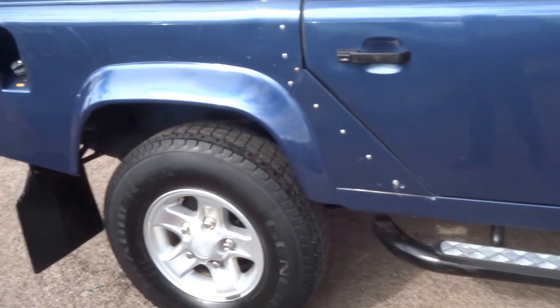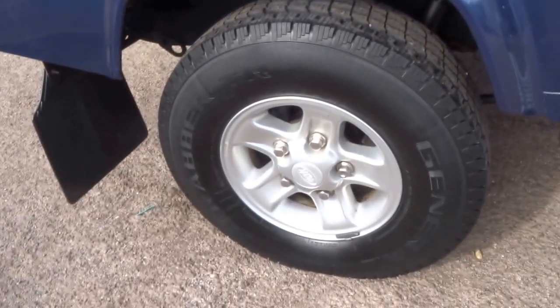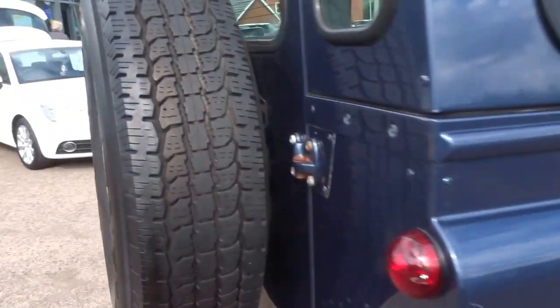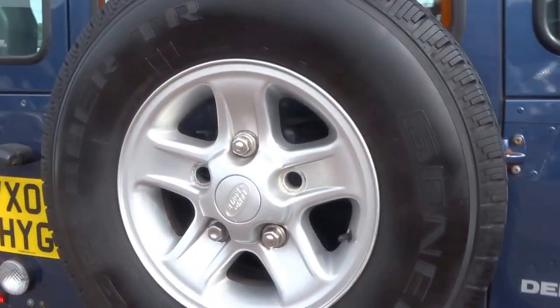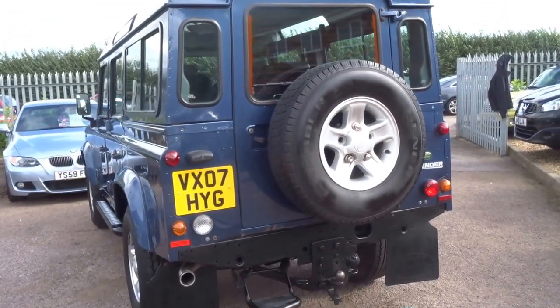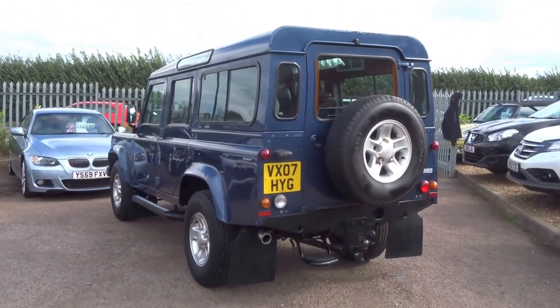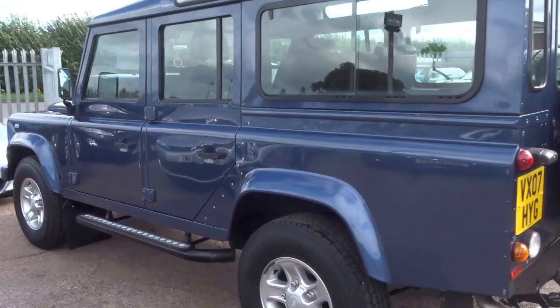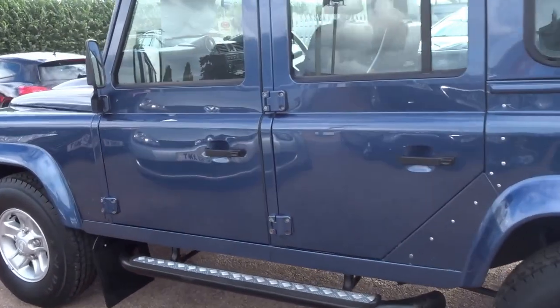It comes with side steps, four good off-road tyres, alloy wheels, and a spare wheel on the back of the vehicle. The car also comes with a tow bar and plenty of seats. We will supply this car with 12 months AA breakdown cover, 12 months MOT, and a warranty as well.